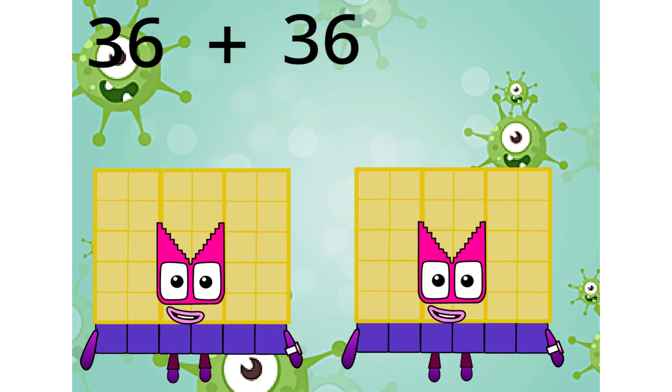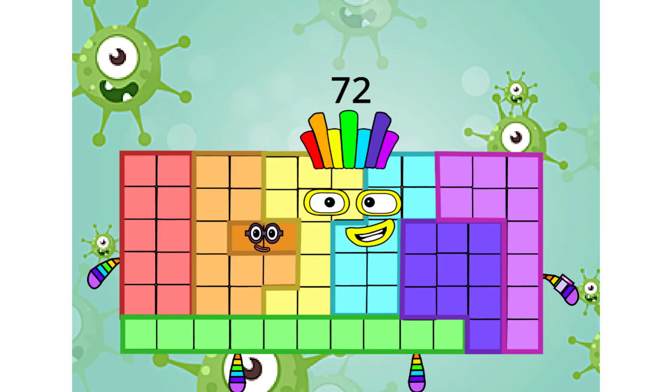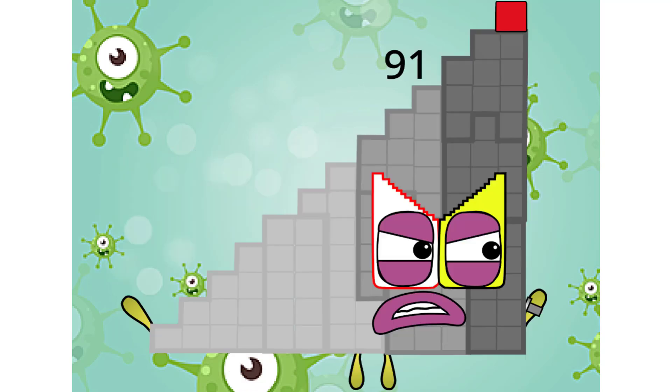36 plus 36 equals 72 — 70 and two. Compound numbers! Why did it have to be compound numbers? I don't want any number block to be any despicable compound.